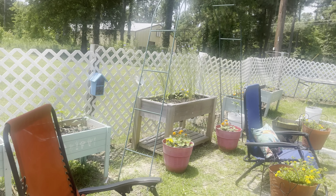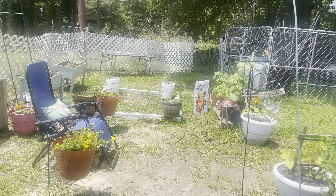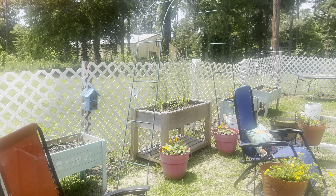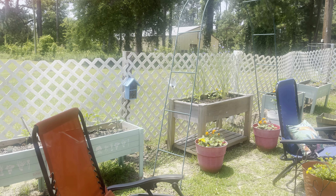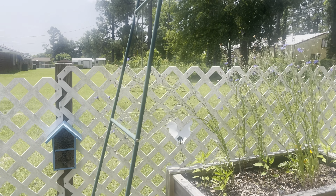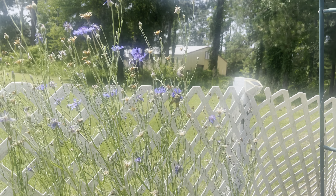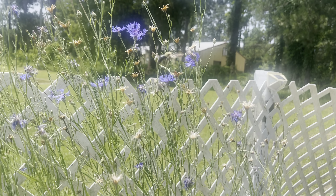I think everything is growing so good, everything is doing well. And I'm going to plant some more stuff as well. Look at the bee out there pollinating — the bees are doing their job.